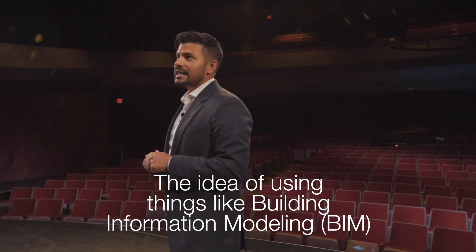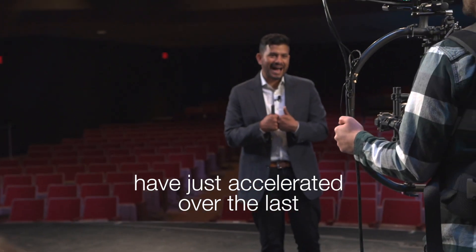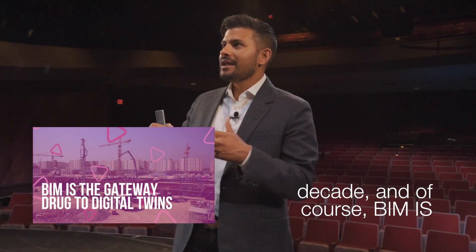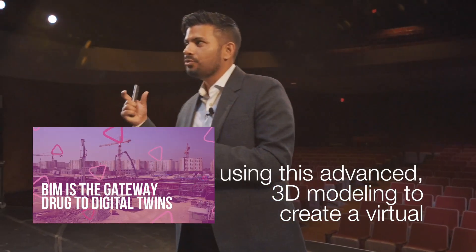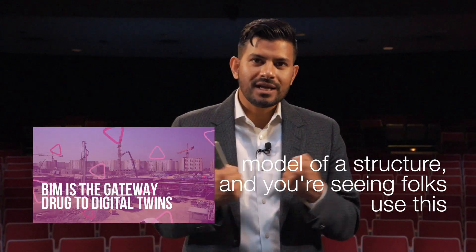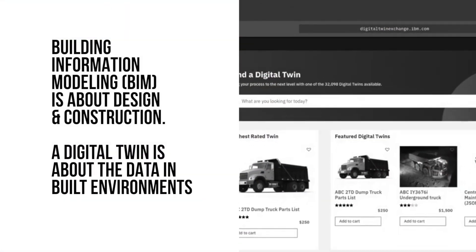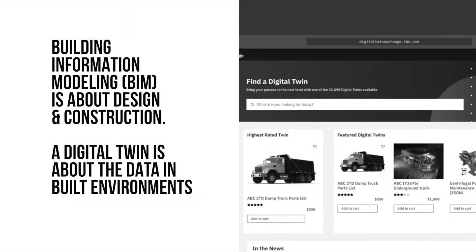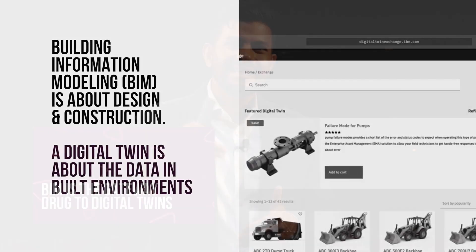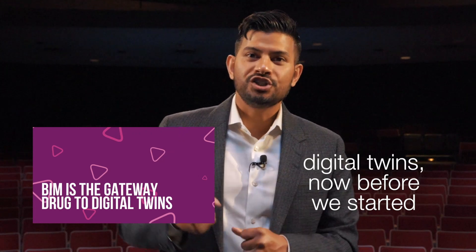The idea of using things like BIM have just accelerated over the last decade. BIM uses advanced 3D modeling to create a virtual model of a structure, and folks are using this to really improve the accuracy of their projects. To me, I think what BIM really is — it is the gateway drug to actually getting into digital twins.